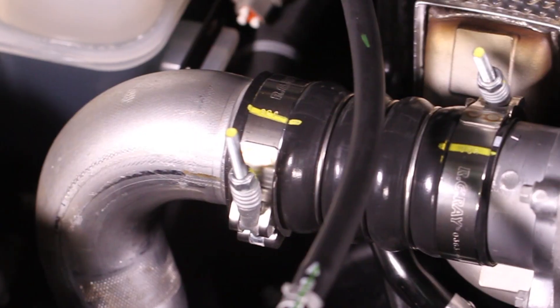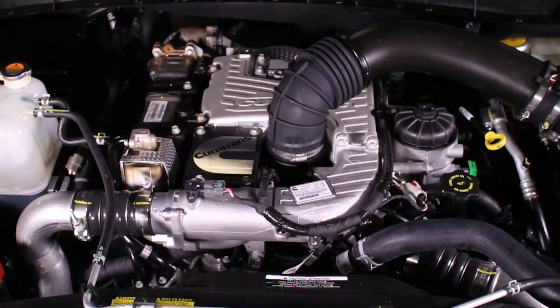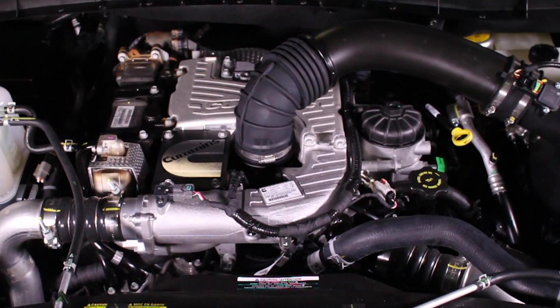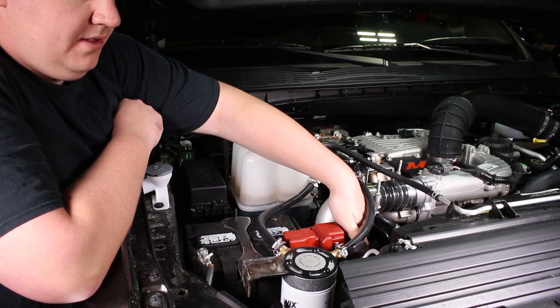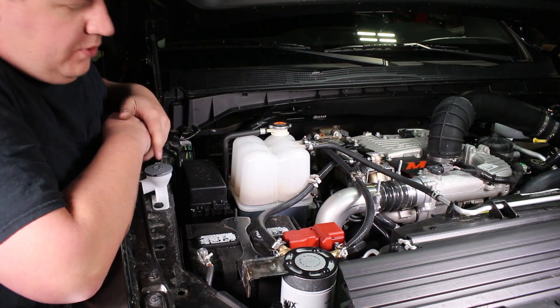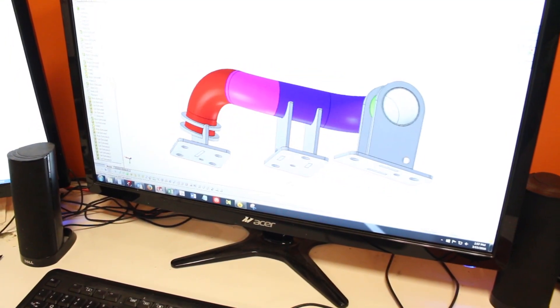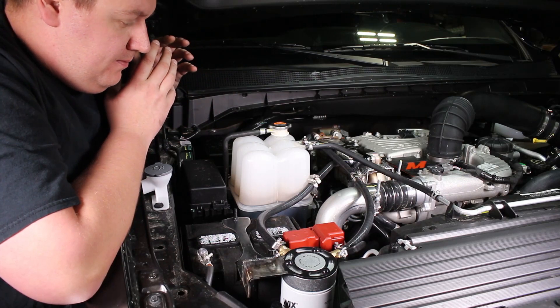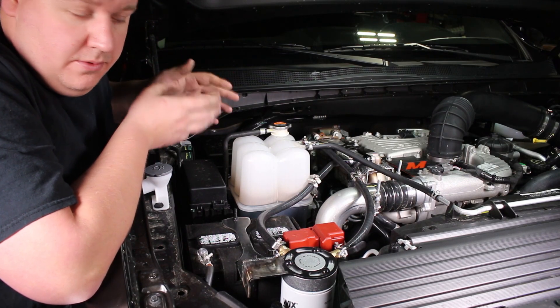So, the intercooler piping for this truck — the routing for the piping itself is already pretty good. It's pretty simple. One of the things we are going to do is there is a small kink in the side of this one pipe on the cold side. We're going to try to remove that. It might help airflow a little bit. We're going to make these pipes out of aluminum, and make these pipes right away because there is already a problem with the piping.